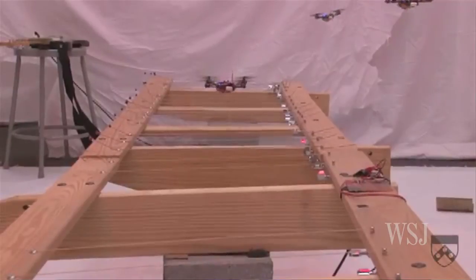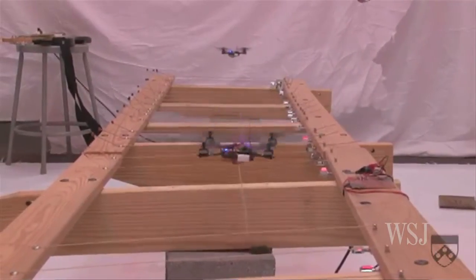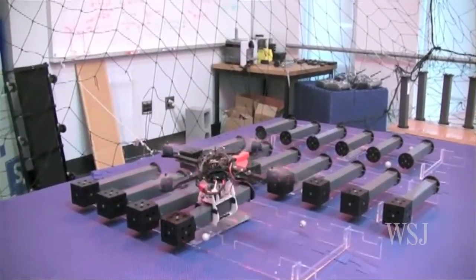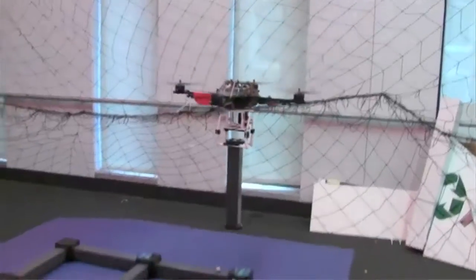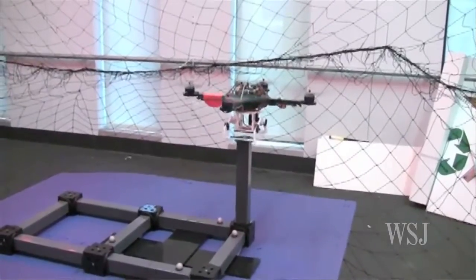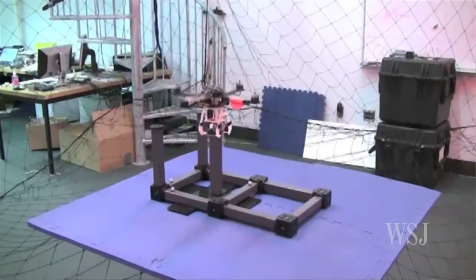What we're trying to do is to develop these small robots that can cooperatively map buildings, cooperatively pick up and transport objects in buildings, and basically operate in environments where it's dangerous for humans to operate in.